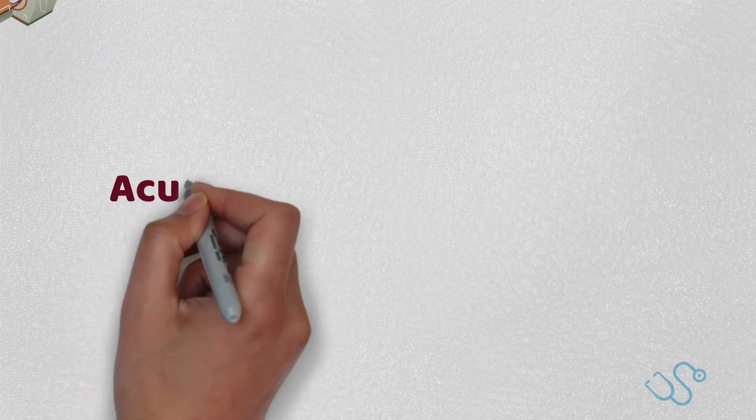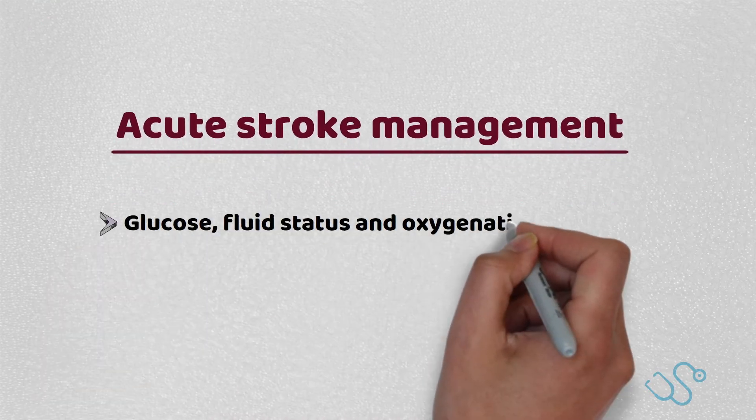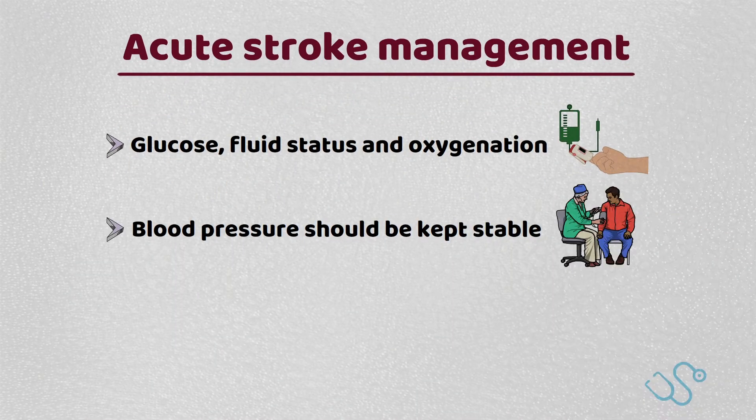Acute stroke management depends on a number of factors, not least the type of stroke involved. Initial monitoring of glucose, fluid status, and oxygenation should be kept physiologically normal, with blood pressure being kept stable and not aggressively lowered, unless there is suggestion of a hypertensive crisis occurring.